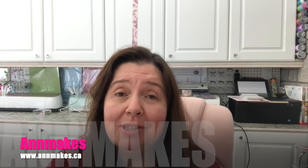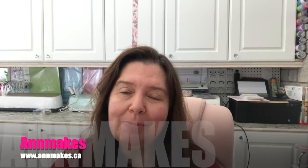Hi everyone, it's Ann here from Ann Makes. Welcome to my studio, thank you so much for stopping by. If you are new here, please subscribe by clicking the subscribe button below the description. You can also subscribe by clicking on the Ann Makes logo in the corner, and don't forget to click the bell so you'll be notified whenever I post a new video.